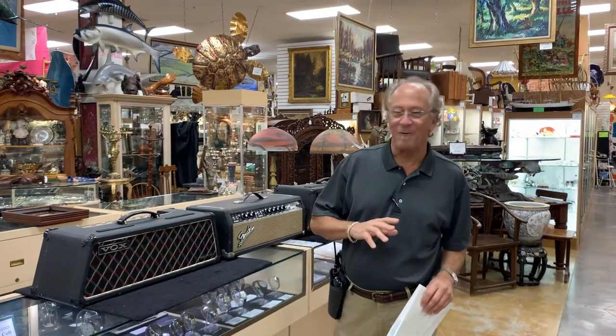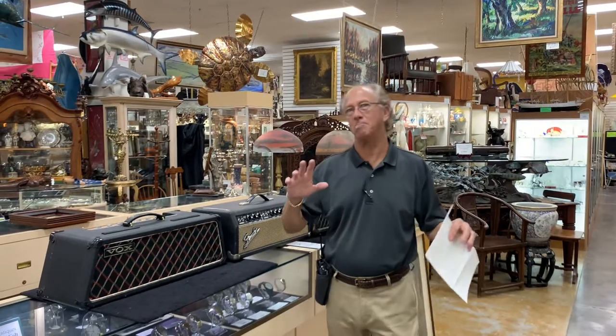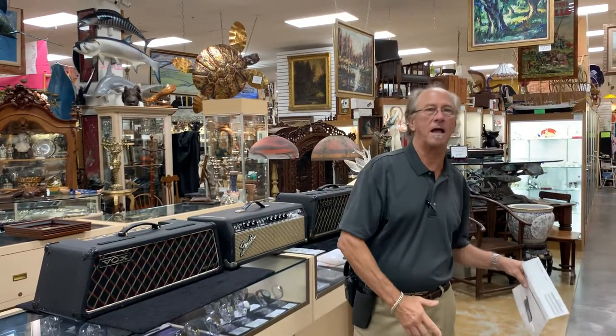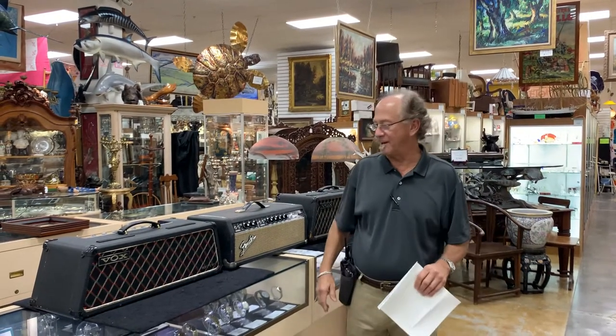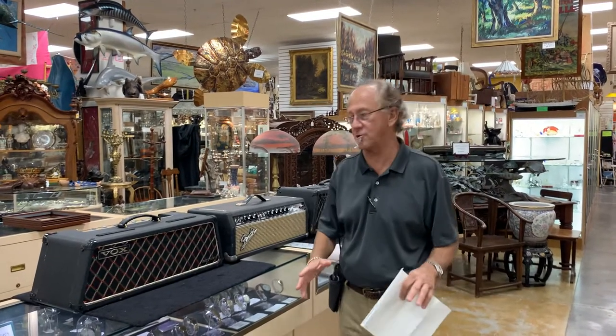Hi, welcome to Gannon's Antiques and Art. Generally you hear me talking about bronzes and world-class paintings and beautiful jewelry and firearms and swords. Every now and again we get something really exciting like this. Those of you may remember the Bassman 10 that we had that was pristine, and those fabulous guitars.